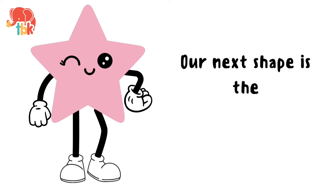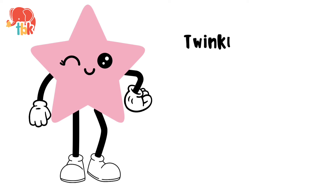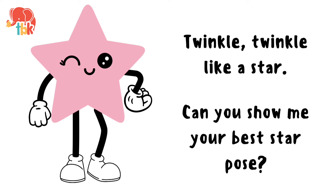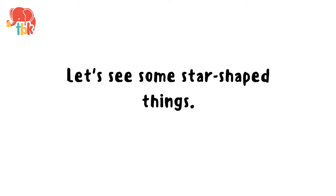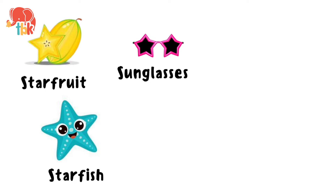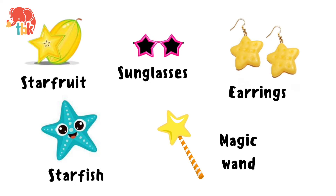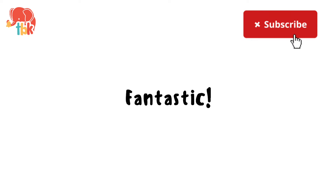Our next shape is the star. Twinkle twinkle like a star. Can you show me your best star pose? Wow, that was amazing! Let's see some star shaped things. Star fruit. Starfish. Sunglasses. Magic wand. Star shaped earrings. Fantastic!